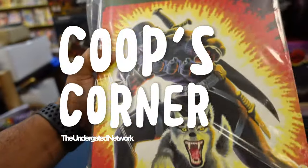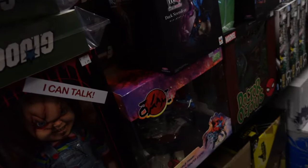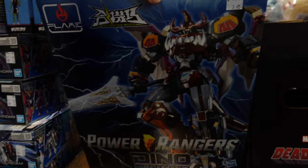I got the Mezco Snake Eyes — three of them. Megazord right here.